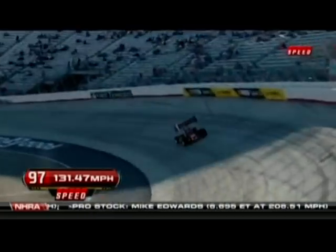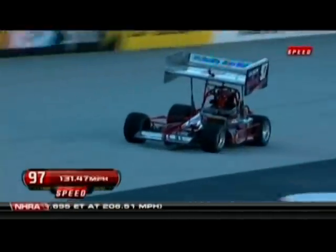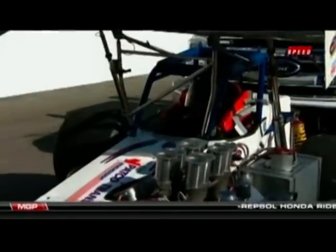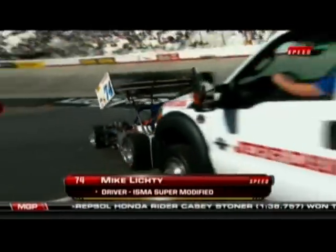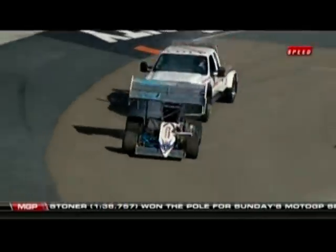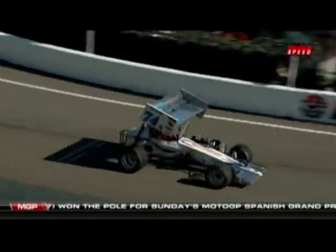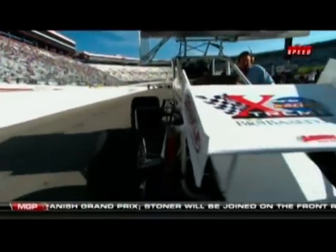You've got to believe when you're trying to run around this half-mile track this fast that you at least want to feel it out for a lap or two. He shuts it off pretty quick there. To break the record, you're gonna have to have this car go around here wide open. Mike Lichty is coming up next — he's another ISMA super modified driver. But one guy we're keeping an eye on today who's been fast so far is Jason Blonde.